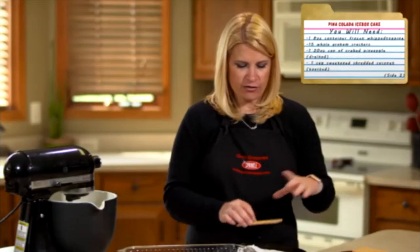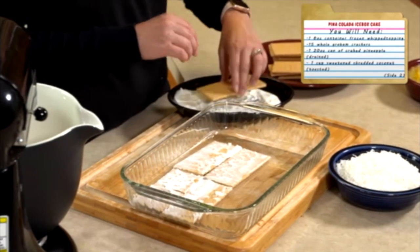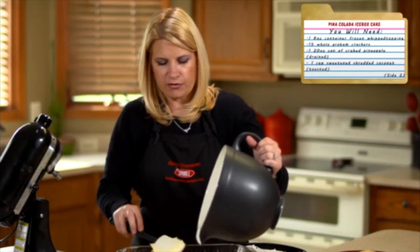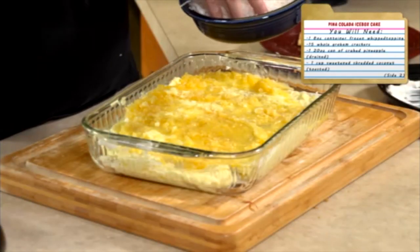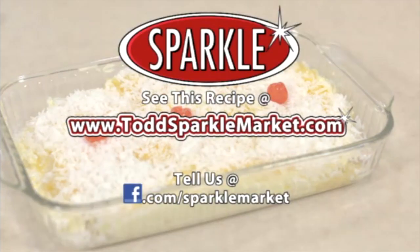Now I'll take 15 graham crackers and dip them in coconut milk and just layer them into a 13 by 9 pan. Then we'll layer our cream cheese mixture on top of the graham crackers and top it off with some coconut and some pineapple, and then we'll repeat that step twice.